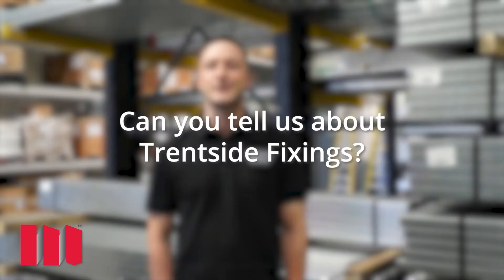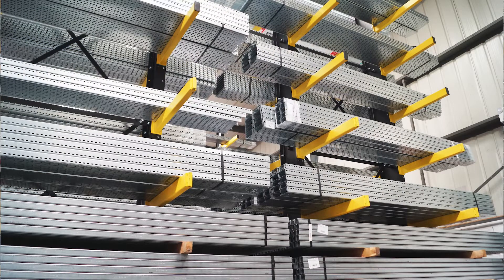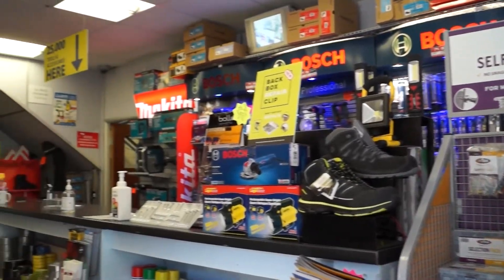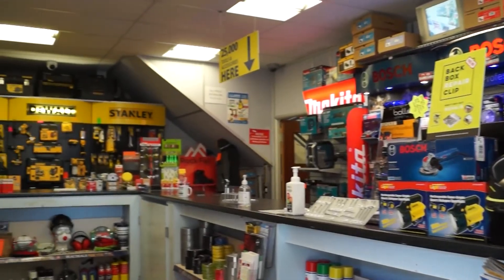My name is Daniel Byrd and my job role is business development. We supply the construction industry and allied trades with hand tools, power tools, fixings, fasteners, channel sections, cable tray, PPE, and much more.